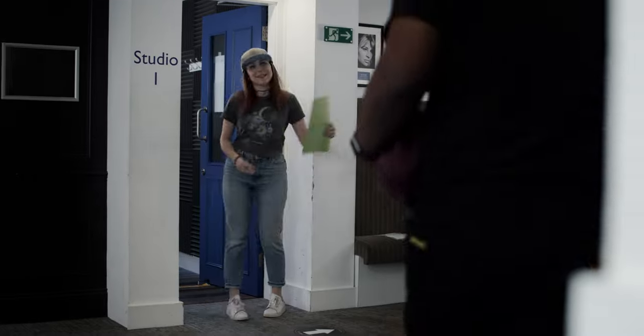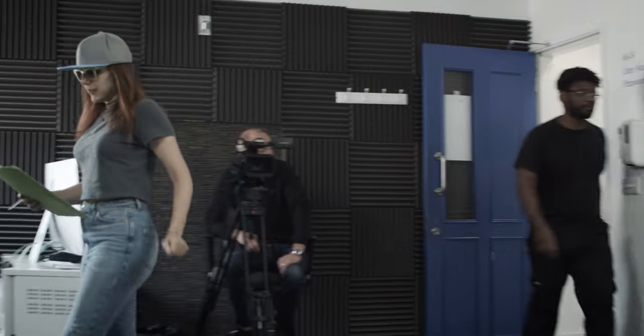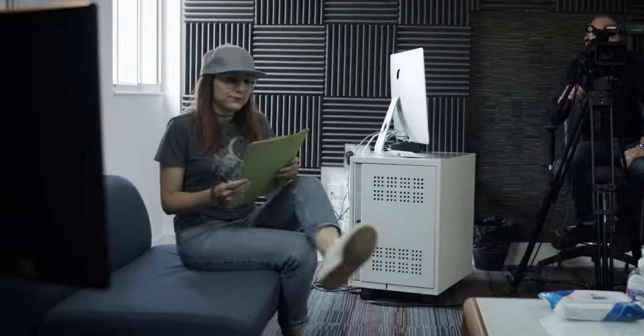When you first go in for a casting, often the first thing you'll have to do is something called an ident, which is also sometimes called a slate. A slate and an ident are the same thing, so we won't worry about that. A typical ident for a commercial casting looks something like this.